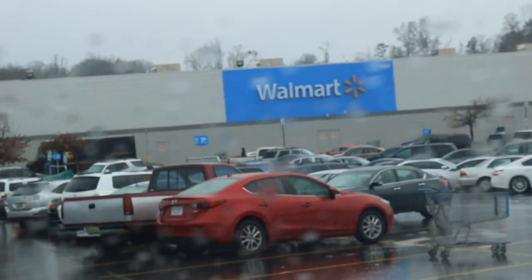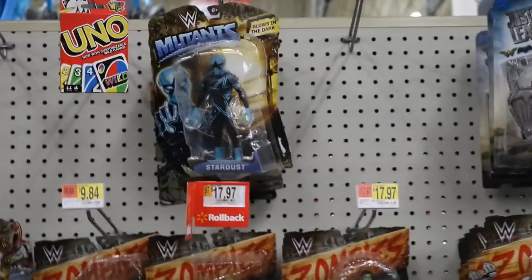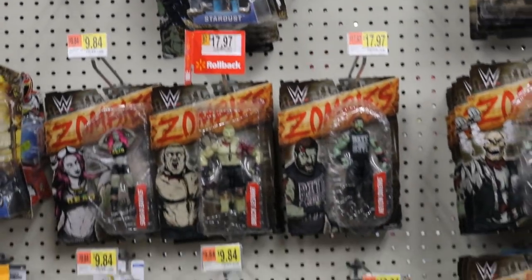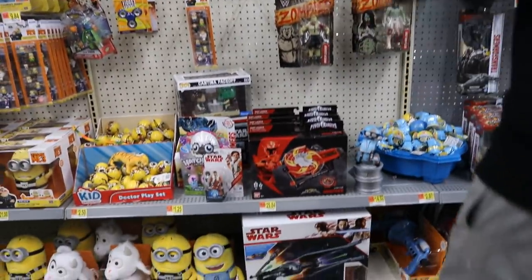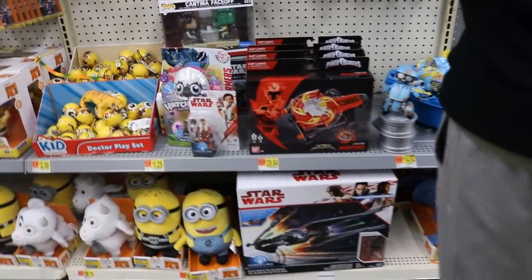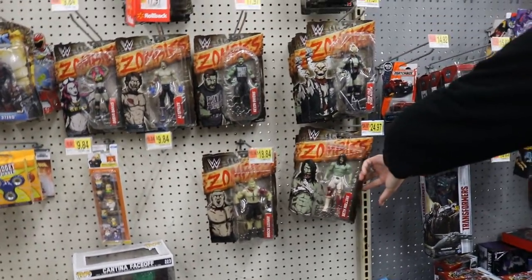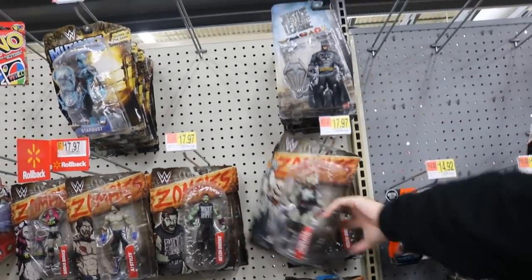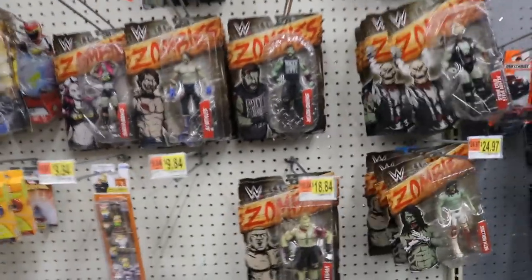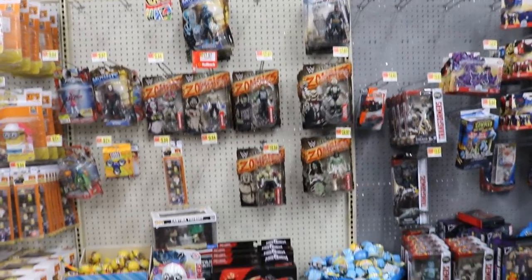Last Walmart was a total fail, let's see if this one is too. Oh yes, look at this — we found all of the zombies. Just what we were looking for — freaking fantastic. Nothing but zombies, a freaking mutant. Just terrific. I guess we are on to the next store.